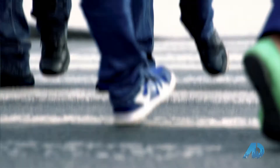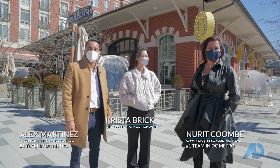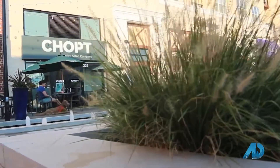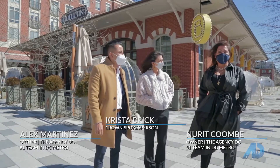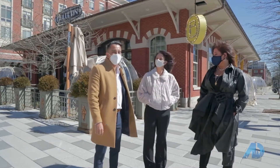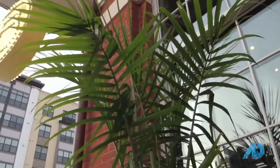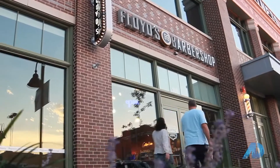Hi guys, we're here in the downtown Crown, which is just outside, about 10 miles outside of D.C. It is in Gaithersburg, and one of the most successful new developments in the suburb of D.C. We're here with Krista, the spokesperson of the Crown.